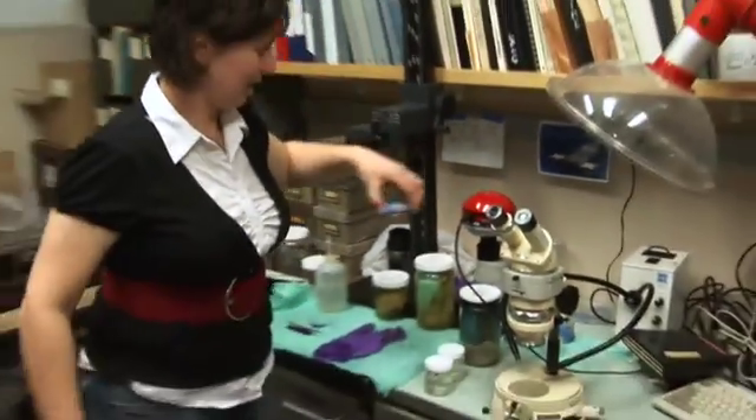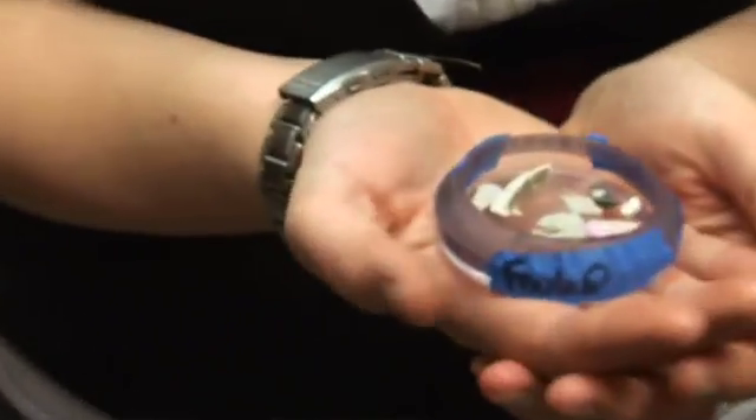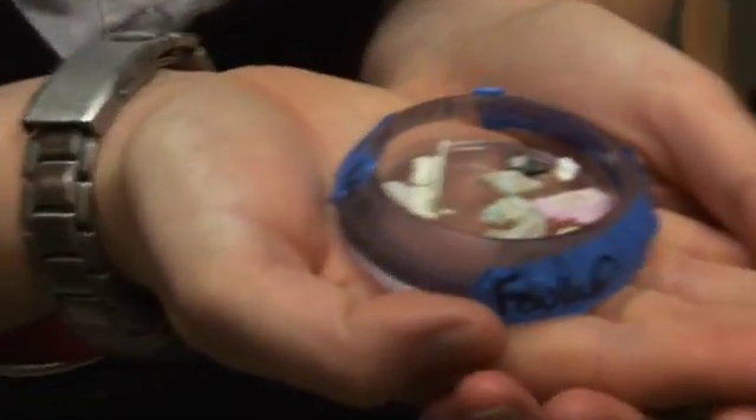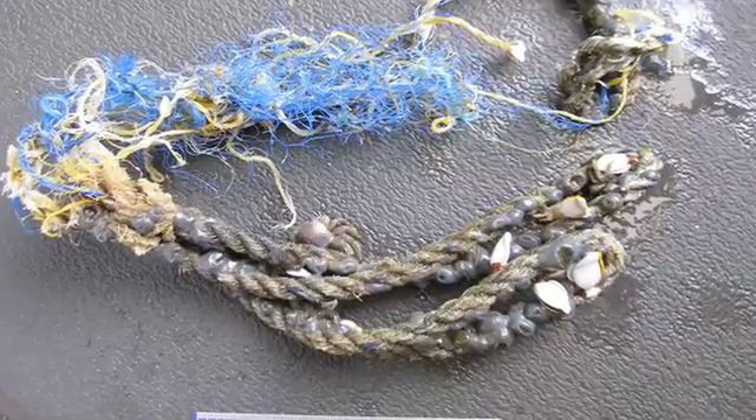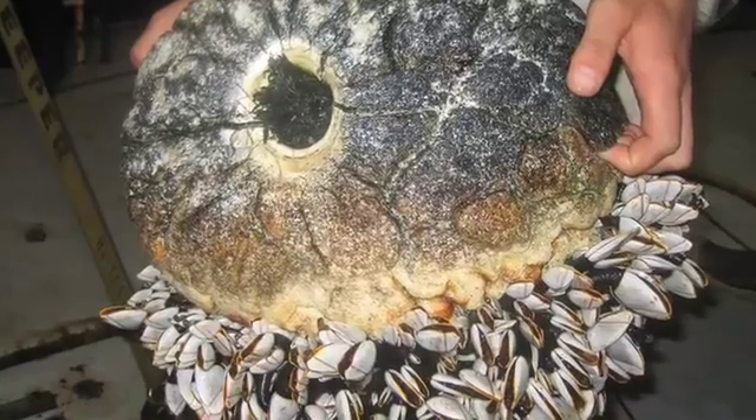Although we would see the occasional bottle floating by, or a net, or just a piece of plastic, the vast majority of it is actually microscopic. One of the things that I study are the little invertebrates that grow right on the plastic, like barnacles and anemones.